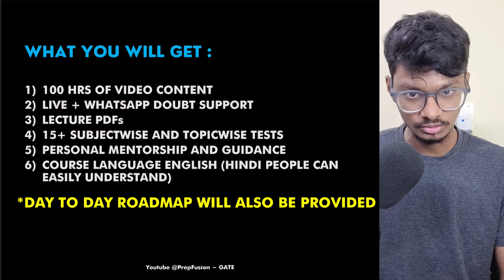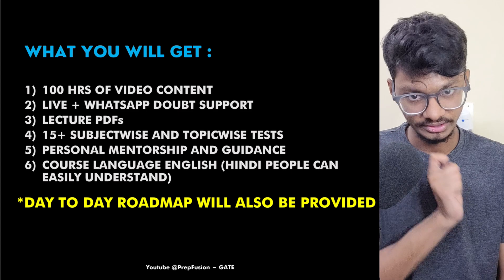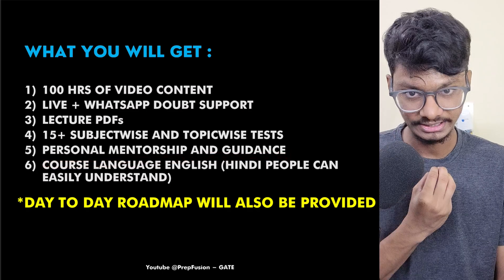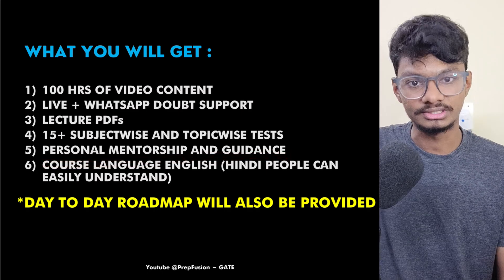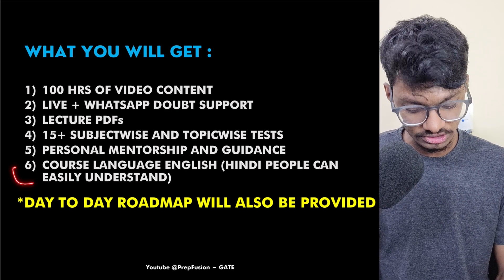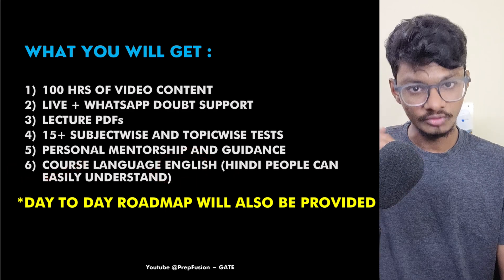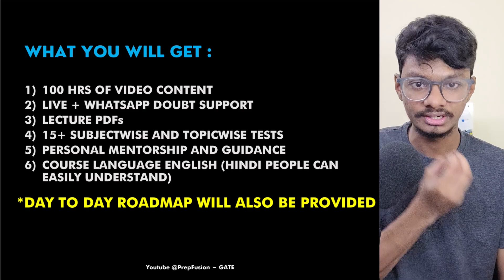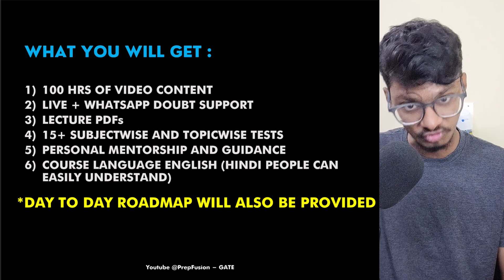You will get the lecture notes and lecture PDFs, more than 15 subject-wise and topic-wise tests, and personal mentorship and guidance. The course language will be in English, but Hindi speakers can also easily understand. And trust me, when you go to IITs for your M.Tech, you have to learn in English because professors there will teach in English, so it's better to practice from now.